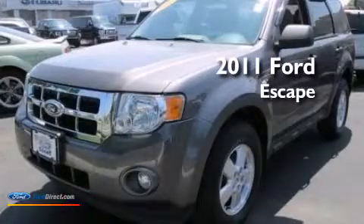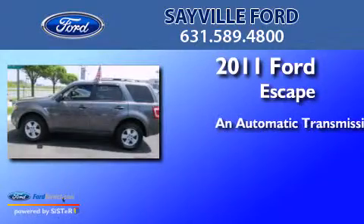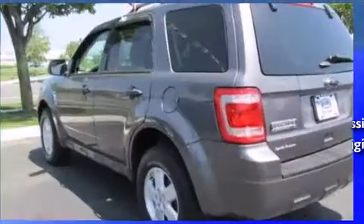This is a 2011 Ford Escape. This crossover has an automatic transmission, an in-line four-cylinder engine, and the added safety and control of four-wheel drive.